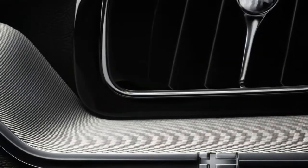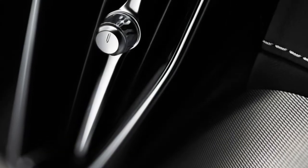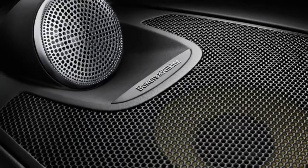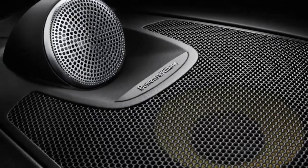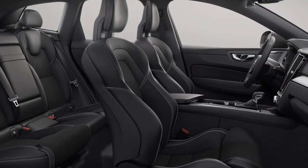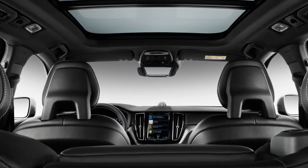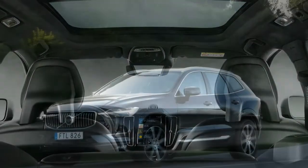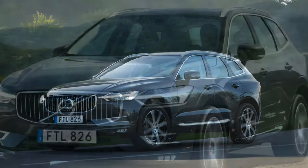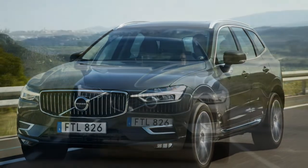Volvo's Sensus Connect 9.0-inch touchscreen is slightly tweaked with a larger map for the navigation system, new fonts, and revised menu logic. The system is relatively easy to use with some familiarization. We'd prefer a knob for zooming rather than pinch-and-pull, along with physical controls for fan speed and temperature — the front and rear defrosters are the only controls with physical buttons, joining the audio system's volume knob and tuning buttons in the minimalist interface.